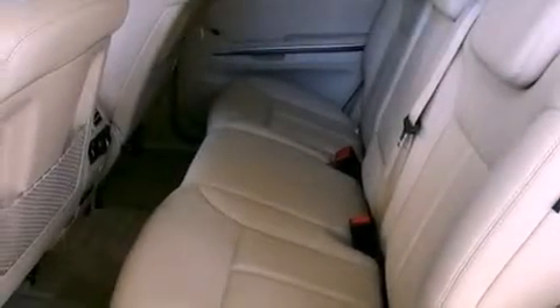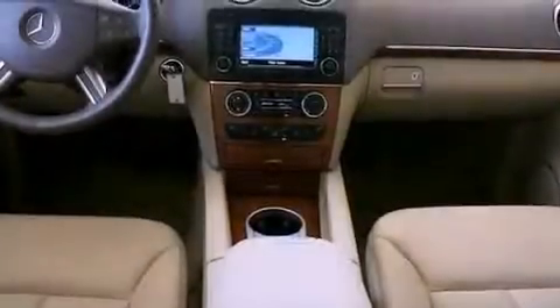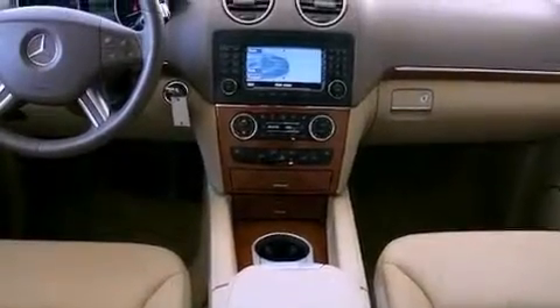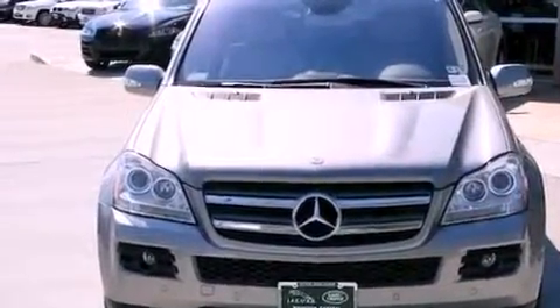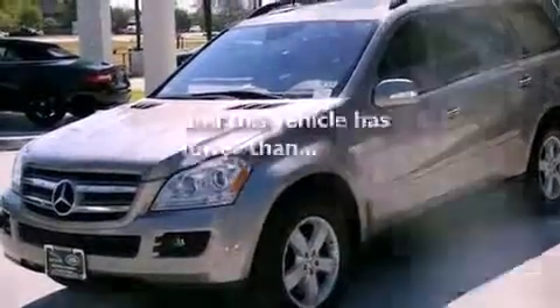Its top features include heated front seats, air conditioning with automatic climate control, cruise control, a CD player, a passenger side vanity mirror, a security system, front fog lights, a traction control system, a split folding rear seat, and this automobile has fewer than 64,000 miles.